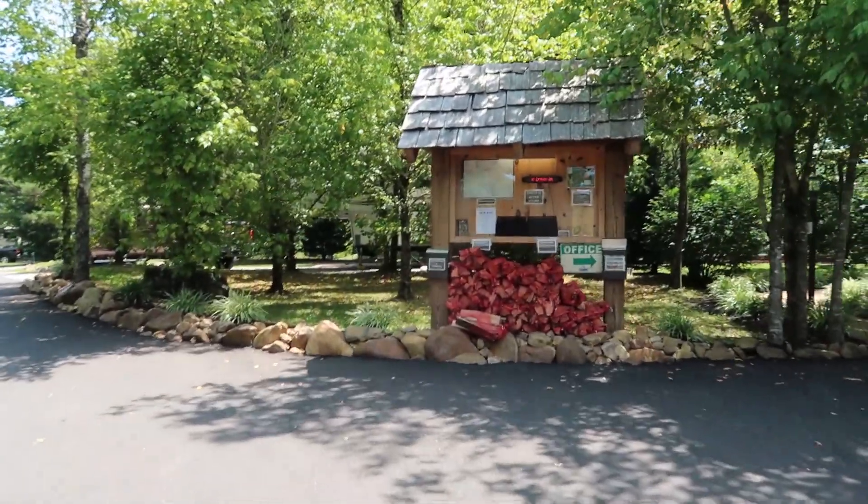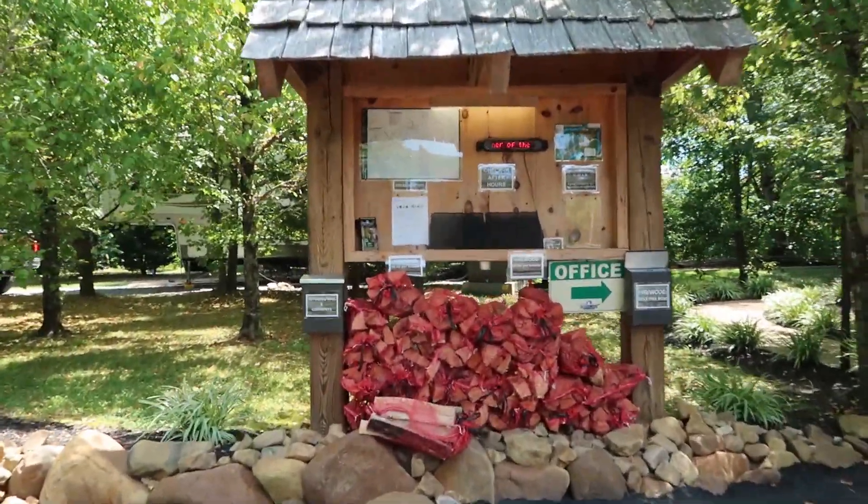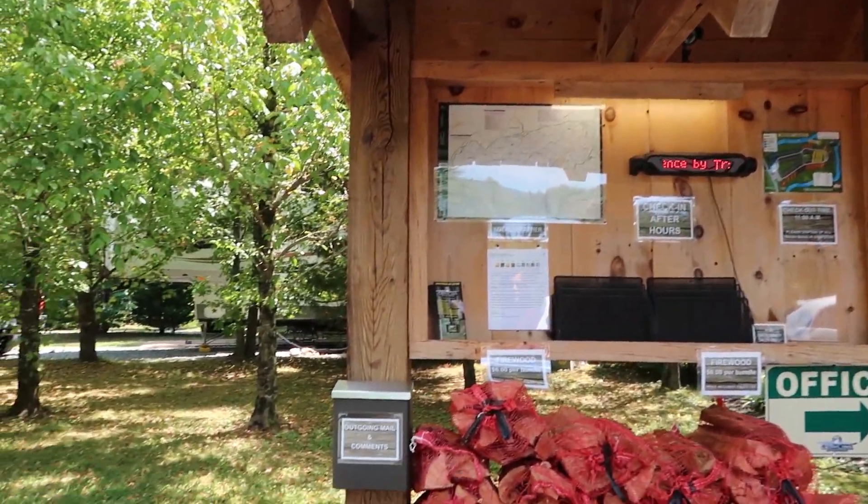This is the board where you can find your information if you have a reservation, or at night you can find which sites are available. You can also buy firewood — they have a box for that.